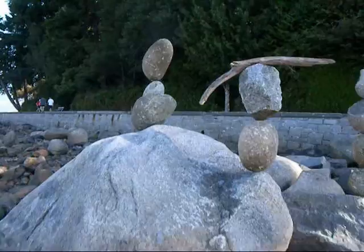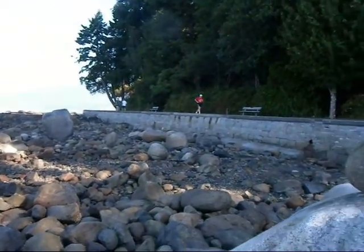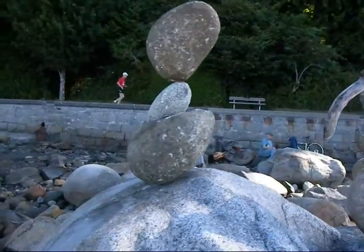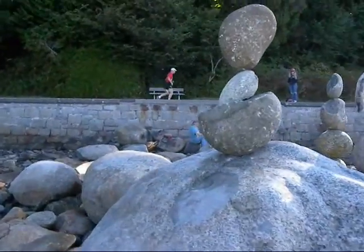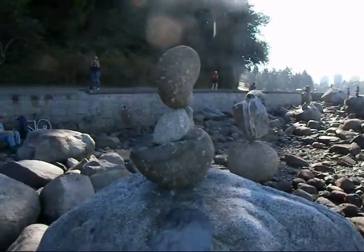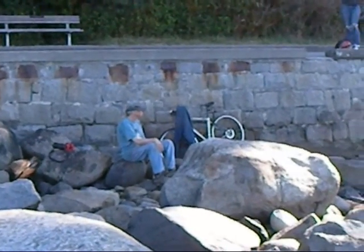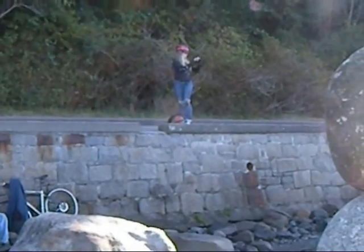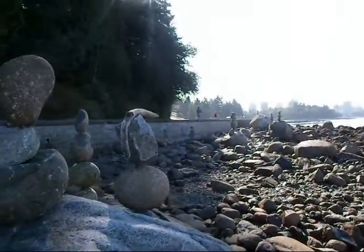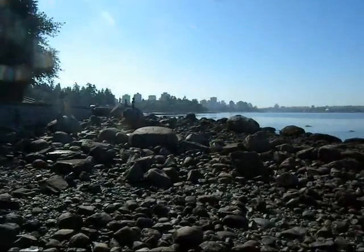We're right out here close to Second Beach — this is the Stanley Park Seawall. We're out here just admiring sculptures. He's been taking them down like he was saying, so we missed a few. I know there were more earlier when I came by. Cool stuff — not the usual rusty trucks and old machines you get on this channel, but this is fun stuff.